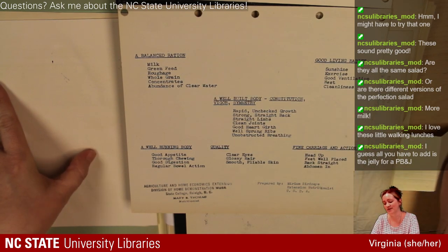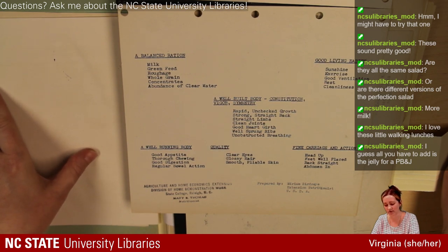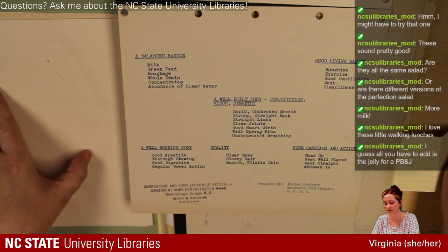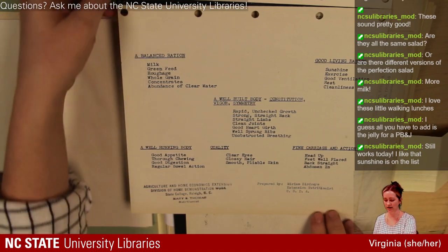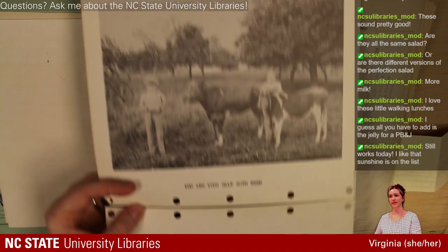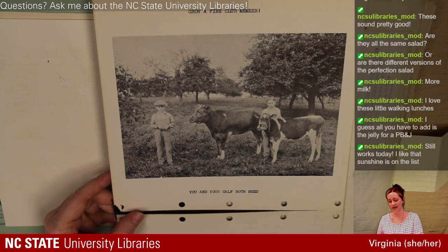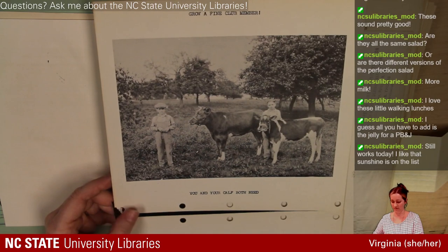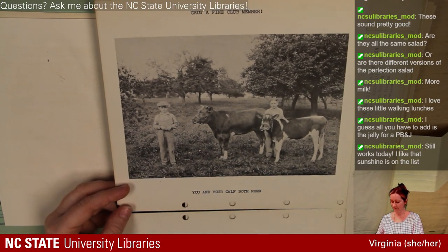A well-built body: constitution, vigor, symmetry, rapid unchecked growth, strong straight back, straight limbs, clean joints, good heart growth, well-sprung ribs, unobstructed breathing, a well-running body, good appetite, thorough chewing, good digestion, regular bowel action, quality, clear eyes, glossy hair, smooth pliable skin, and fine carriage and action. Head up, feet well placed, back straight, abdomen in. All the things they're learning to raise their calf they need themselves as well — this is a holistic view of health, food, living habits, body, and posture. The companion piece says: 'Train your muscles to carry your body well. Signs of weakness, signs of strength.'